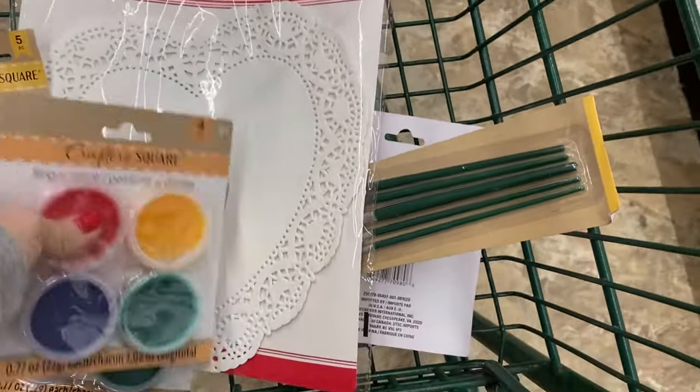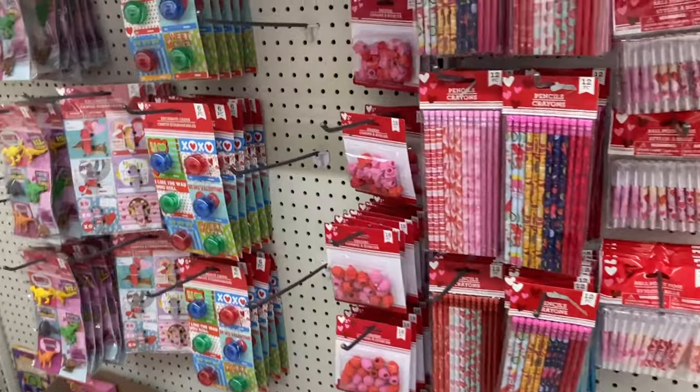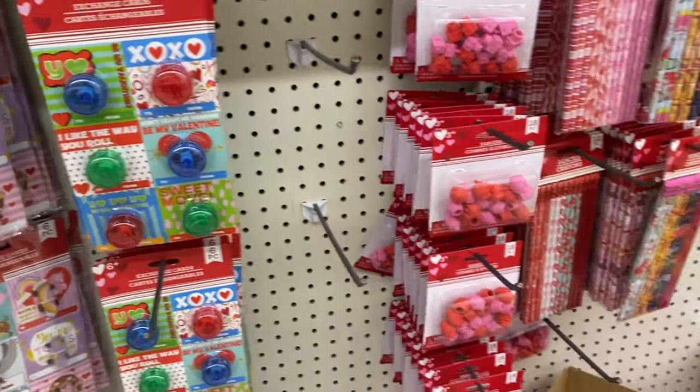I'm at the dollar store right now, so I'm just going to go through and get some stuff and I will show you guys when I get home. I'm just trying to talk because it's really quiet in here. So I will show you some of the stuff that I'm getting, and right now everything is Valentine-ish, so I'm getting some ideas of what my kids can do for Valentine's Day because we want to have a Valentine's Day party.